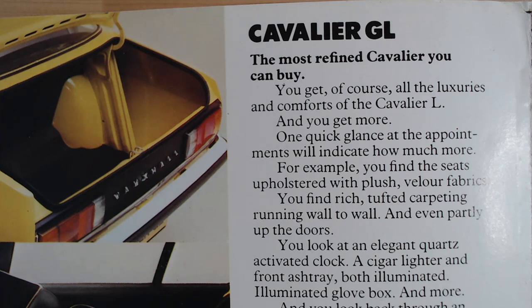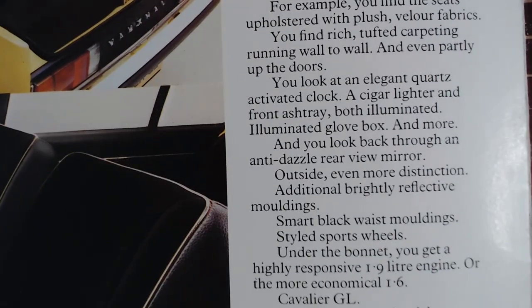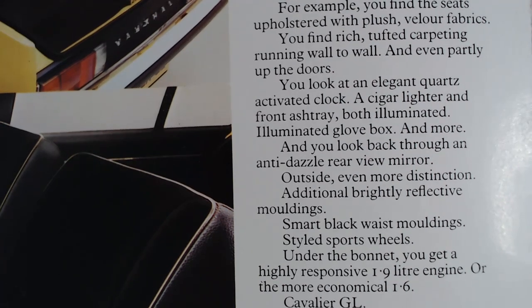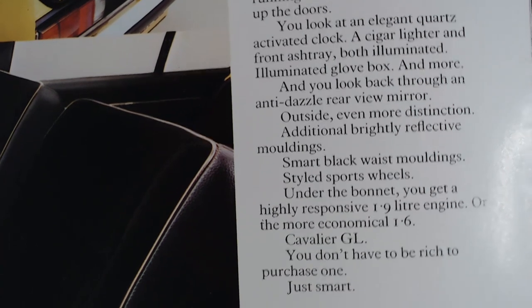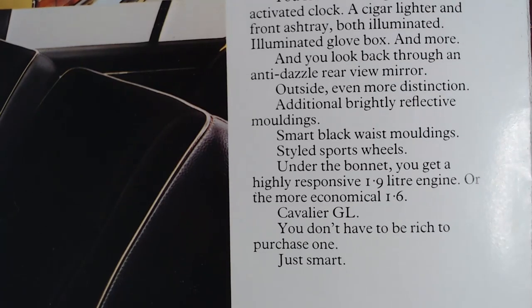One quick glance at the appointments will indicate how much more. For example, you'll find the seats upholstered with plush velour fabrics; rich tufted carpets running wall to wall and even partly up the doors. You'll find an elegant quartz-activated clock, a cigar lighter and front ashtray — both illuminated — an illuminated glove box, and an anti-dazzle rear-view mirror. Outside: additional brightly reflective mouldings, smart black waist mouldings, styled sports wheels. Under the body, the highly responsive 1.9-litre engine or the more economical 1.6. Cavalier GL — you don't have to be rich to purchase one, just smart. So there we go, that is the GL.